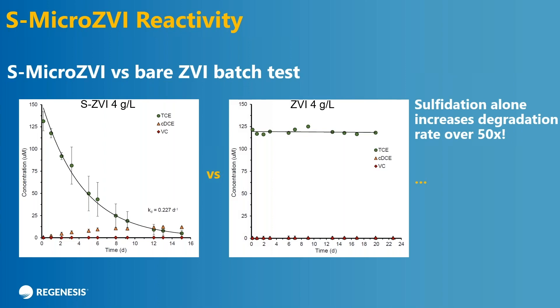If you compare that to unsulfidated iron — same initial starting concentration, same dose — you get much, much slower kinetics. It's actually very difficult to measure at this dose of four grams per liter. To do this properly you'd probably have to put in 10 times as much iron. But if you run the rate constants, the kinetics for TCE are about 50 times greater than bare iron. This is really dramatic, and we're not the only ones at Regenesis that have seen this — it has also been published in academic research journals where they see a similar enhancement in reactivity.